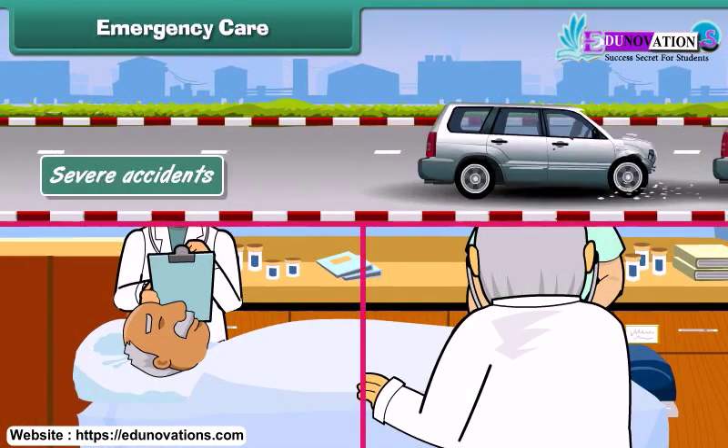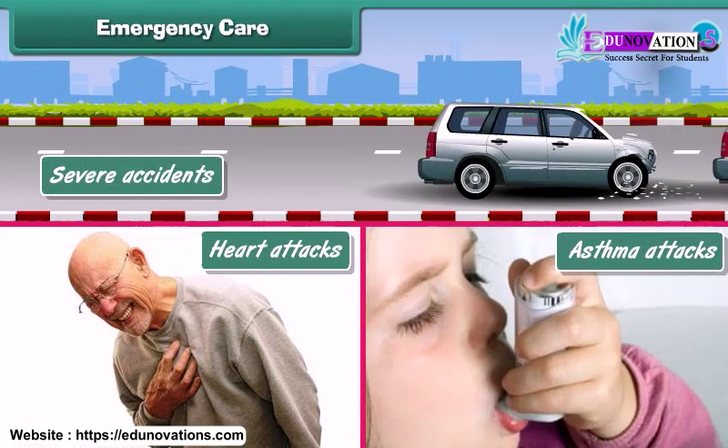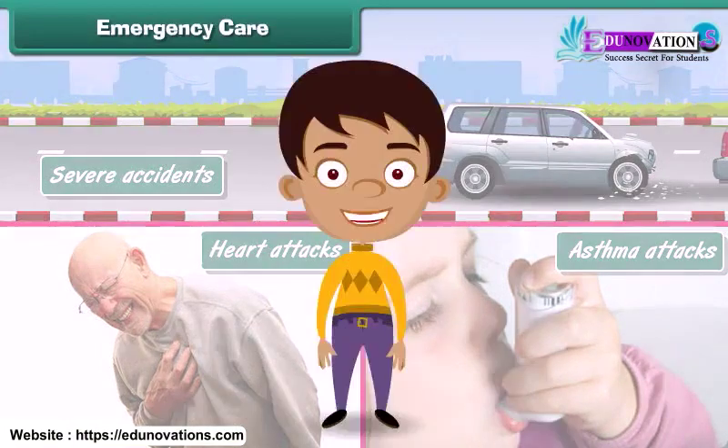Severe accidents, heart attacks, asthma attacks, etc. require emergency care. Let us now learn some home remedies that can be used to treat small injuries.